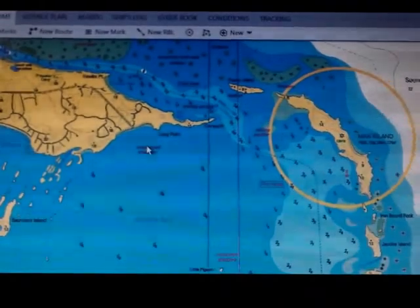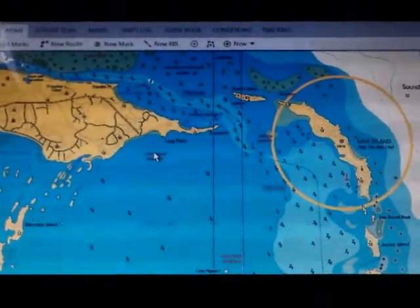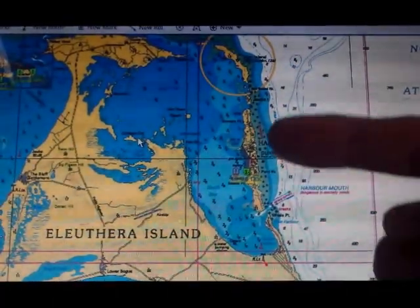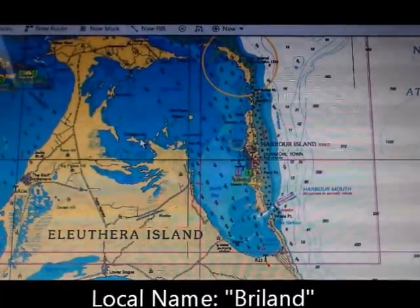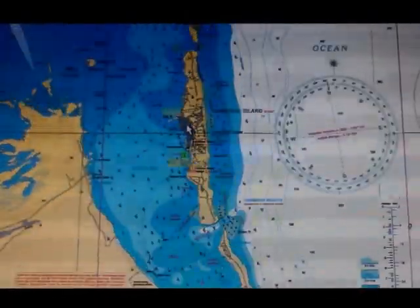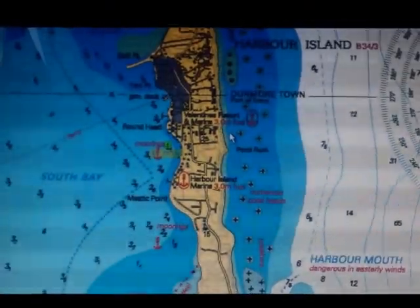Once we transit the Devil's Backbone, we'll enter the top of the Great Harbor, which is bounded by Harbor Island to the east. We plan to spend Christmas and New Year's with friends, enjoying all that Harbor Island has to offer, for two or three weeks before heading on to other parts of the Bahamas.